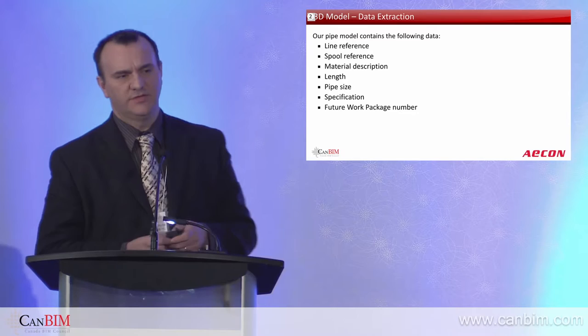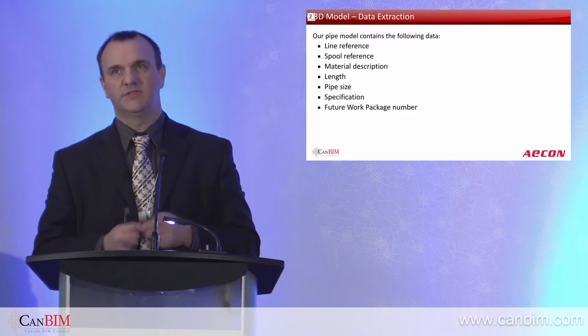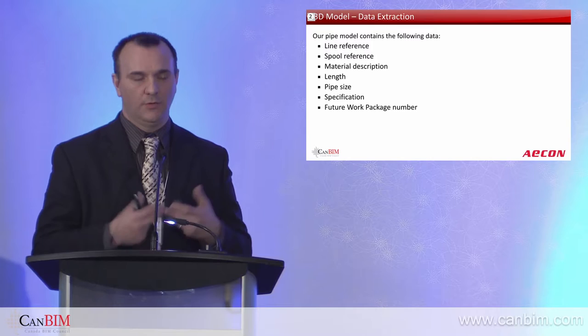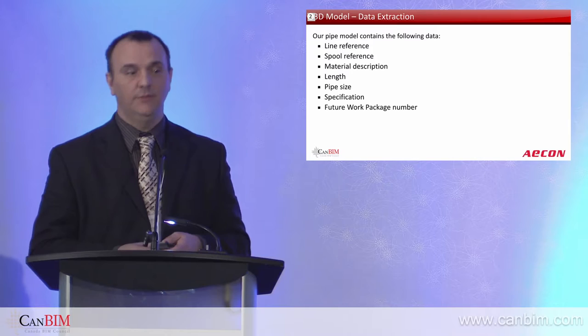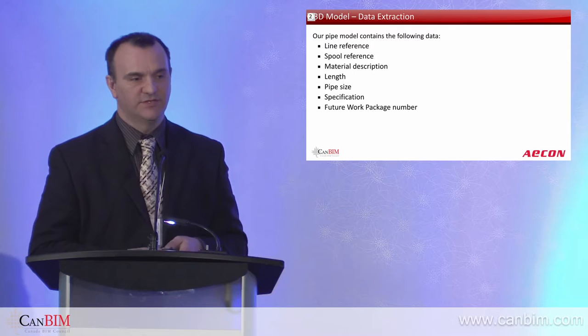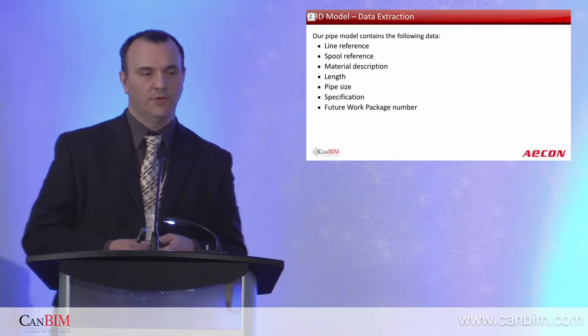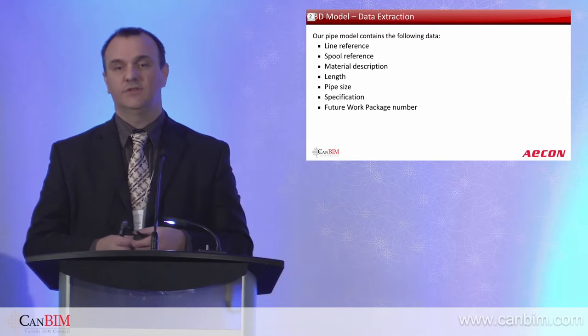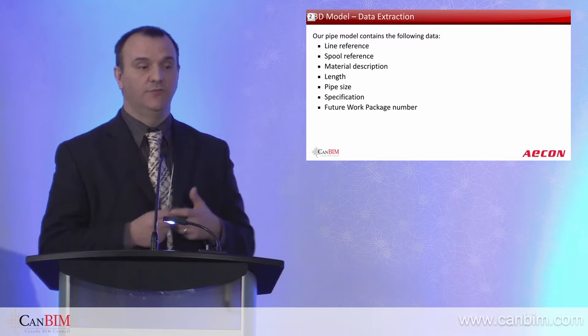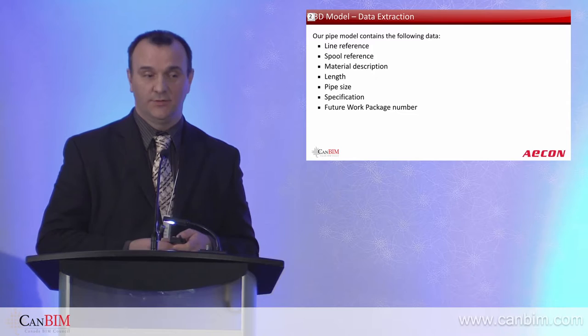As we build the model — and we're still in the model-building stage — the important part is to put data in there. Sure, we need spatial awareness, but we've got to put the model data in. We don't need much data to do a full mechanical install, but we need it because we're going to utilize it in our procurement and installation. At the bottom there, you'll see we've got future work package numbers to go in — that's a work in progress. As we build the model, the team of modelers must work to a discipline, constantly extracting the data out and checking to make sure we're not putting in the wrong data because we're going to capitalize on it later on.